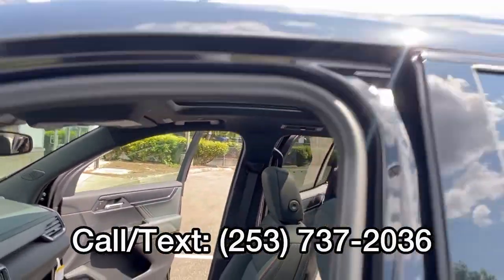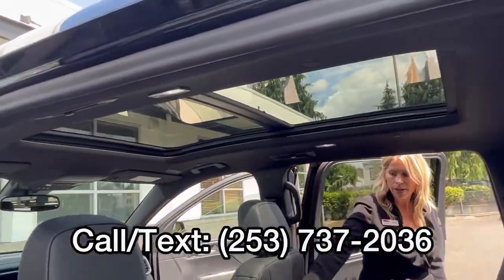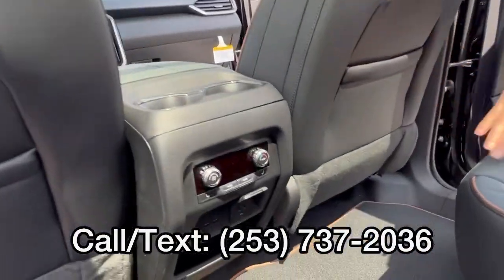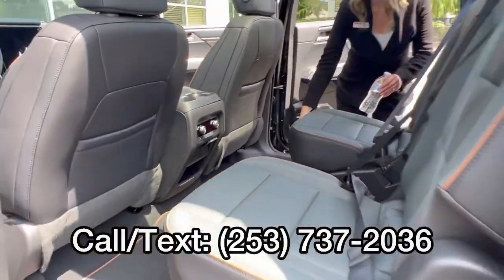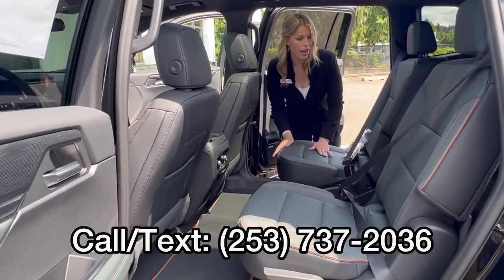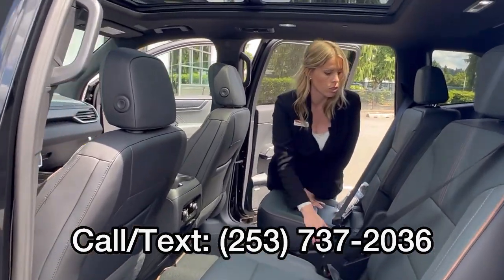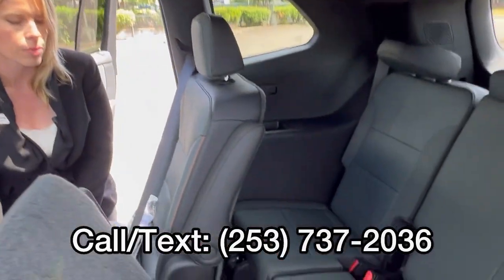In the back, don't forget you do have the panoramic sunroof in this one. The heated seats in the second row — people love the captain's chairs. Tons of room because you are able to adjust these; you can bring them forward and back, so it gives the third row more space. Three people do fit in the third row — lots of space back here.